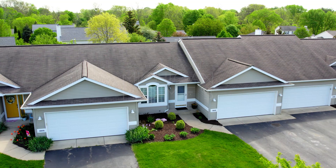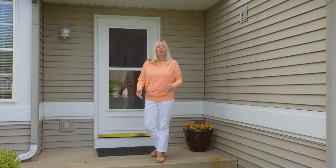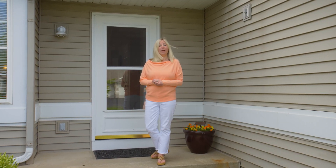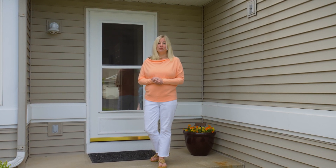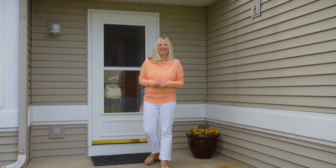Welcome to The Good Life. I'm Laura with Michigan Homes and Cottages. We are in Zealand at 10898 Aspen Trail. We have a three-bedroom, two-bath condo. Let's go take a look.